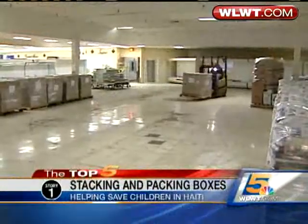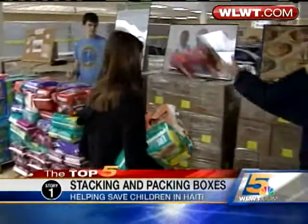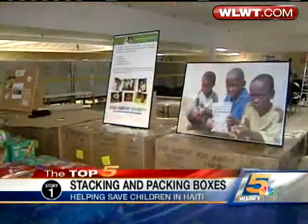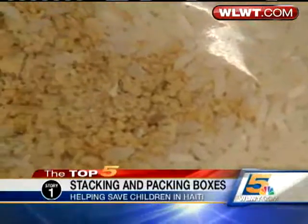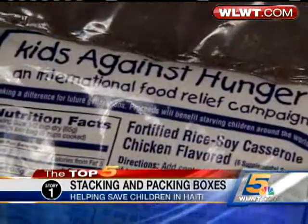Even before the real work begins at the Blue Ash warehouse, volunteers stack and pack precious cargo headed for Haiti. Diapers are a critical need, but the big focus here is food. There's rice, soy protein — loaded with 21 vitamins and minerals. Packets like this could help save young lives at this very critical time.